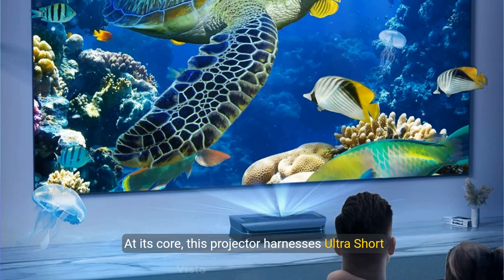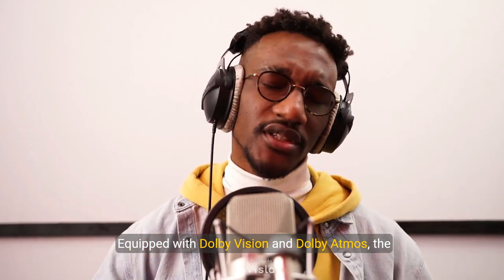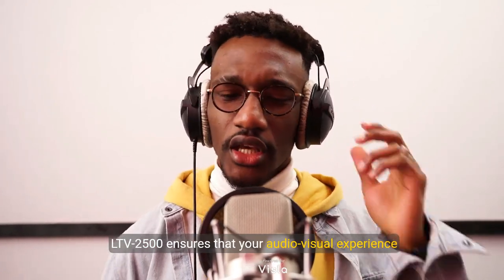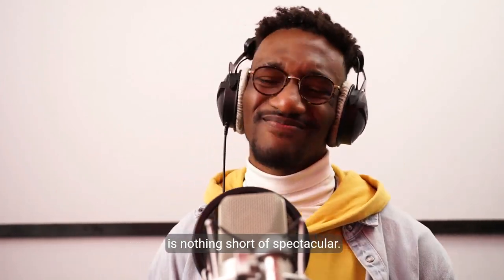At its core, this projector harnesses Ultra Short Throw technology, allowing you to enjoy a breathtaking 150-inch display from a remarkably short distance. Equipped with Dolby Vision and Dolby Atmos, the LTV2500 ensures that your audio-visual experience is nothing short of spectacular.